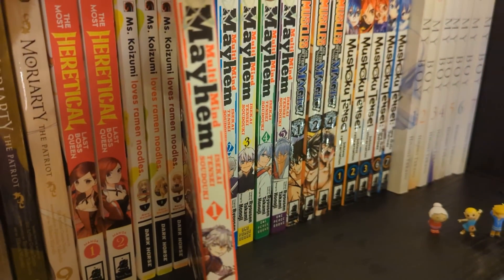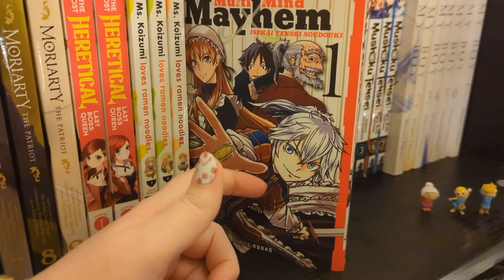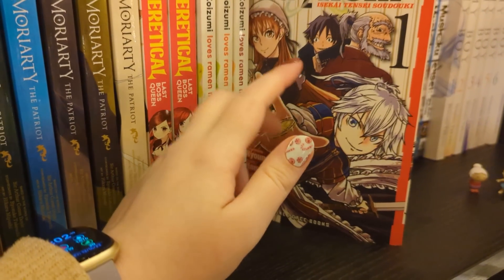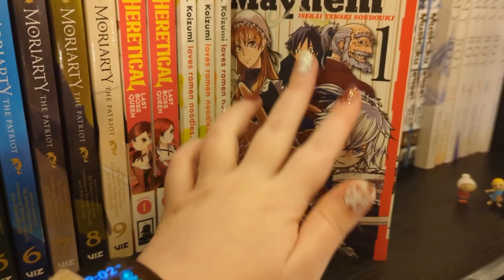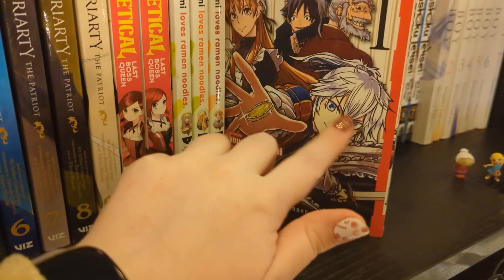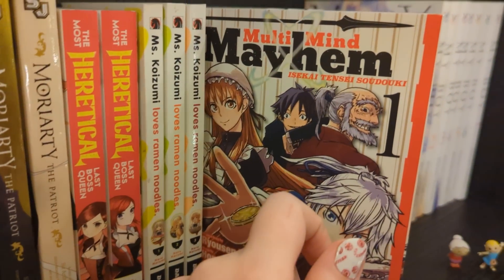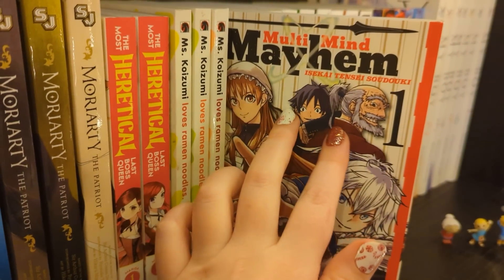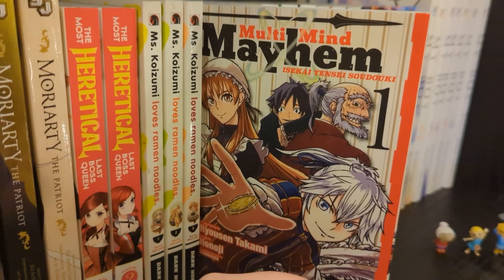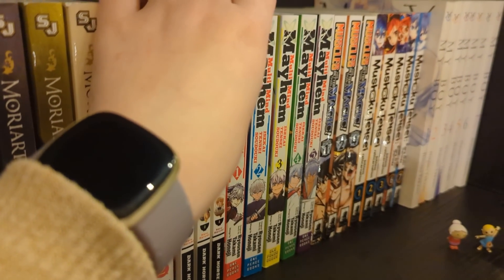We have Multi-Mind Mayhem volumes one to five, which is up to date - it's pushing out volumes really quickly and I'm behind. This is an isekai but a different kind. This guy has been born and in his head are two other people whose consciousnesses have been reincarnated in him - so in one body there are three minds: the original guy, an old samurai, and a Japanese school kid. The plot has been these two using their expertise to help him come up with inventions and protect the kingdom. It's a nice different play on the genre.